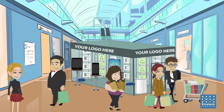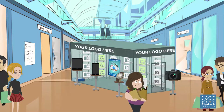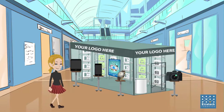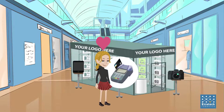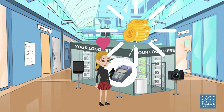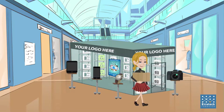Digital signage screens near each product constantly display detailed information about the product and its price. Customers can purchase an item they love right away with the POS bank card reader included in the store. When payment is made, they turn to the dispensing point and get their item. Voila!